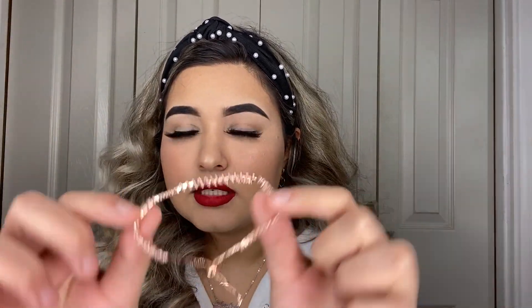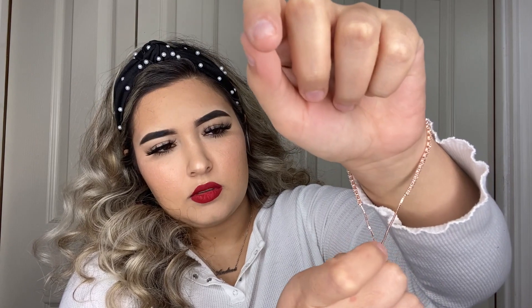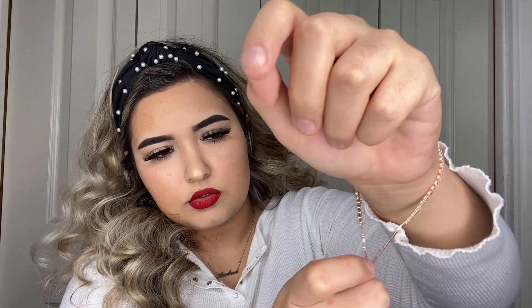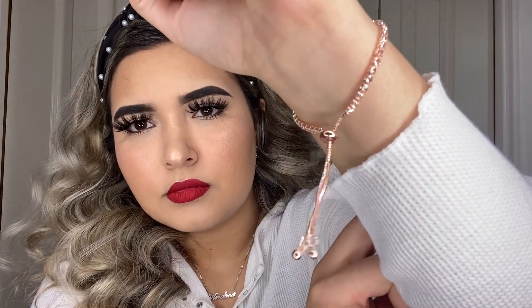So yeah, I really like them — so cute! Moving on, the other accessory I got is a tennis bracelet. I got the same style in silver in my last haul and saw they had a rose gold version, so I had to get it. You kind of pull this to adjust it, and it's just really cute.